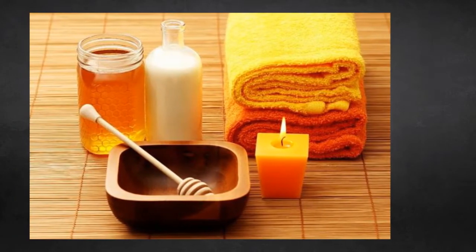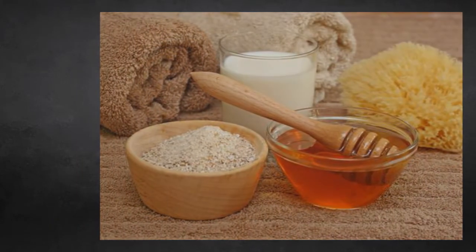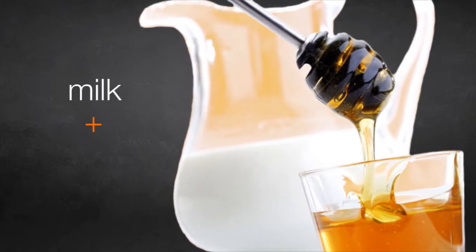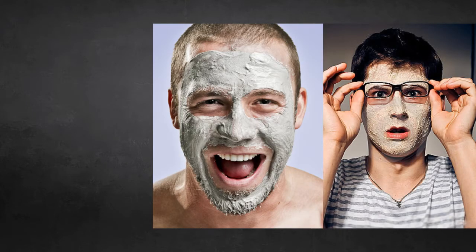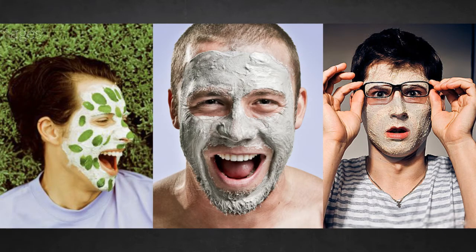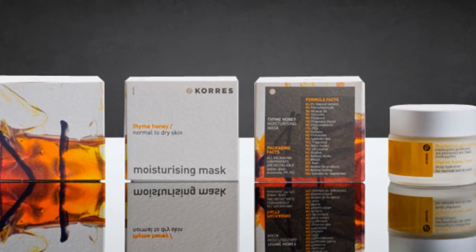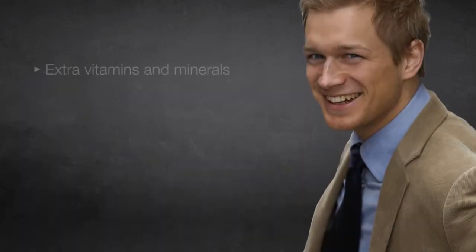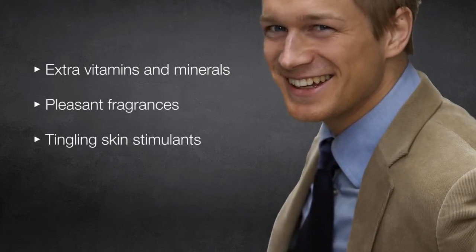Full strength honey skin care masks, or mixed with milk: historical accounts say ancient beauties used a mixture of milk and honey to keep their skin looking dewy and youthful. The milk diluted the honey and made it easier to apply and clean off. You can create your own honey facials like the ancients by mixing this liquid gold with a variety of ingredients at home. However, these days honey is conveniently incorporated in skin care products that also include extra vitamins and minerals, pleasant fragrances, and tingling skin stimulants.